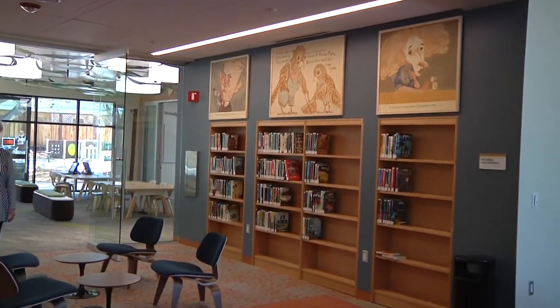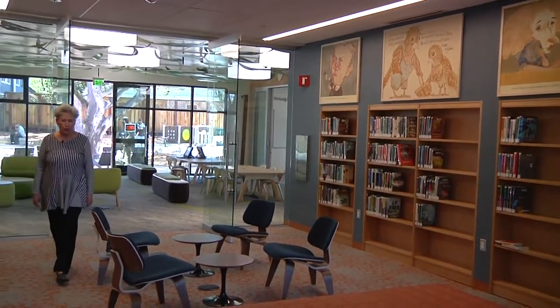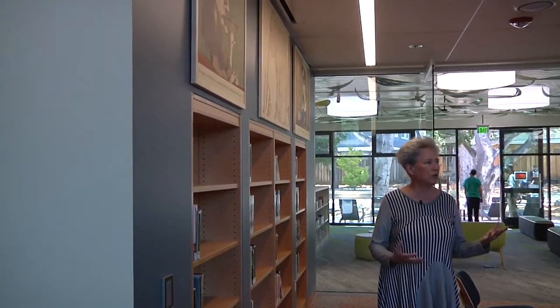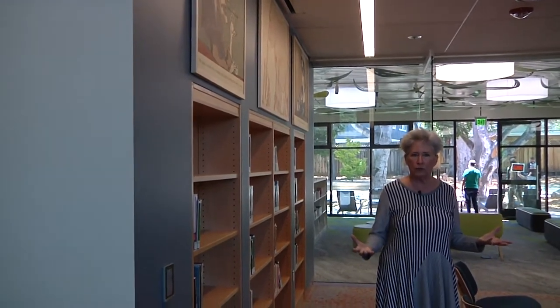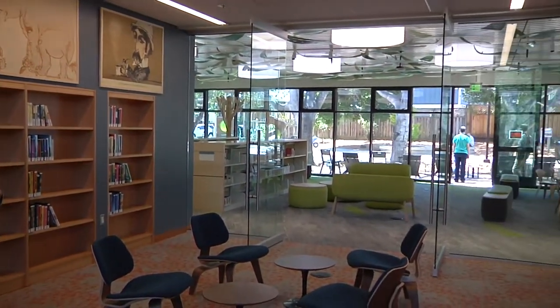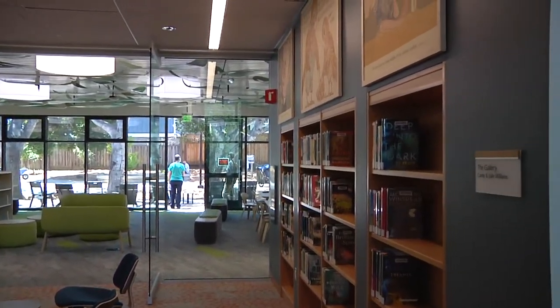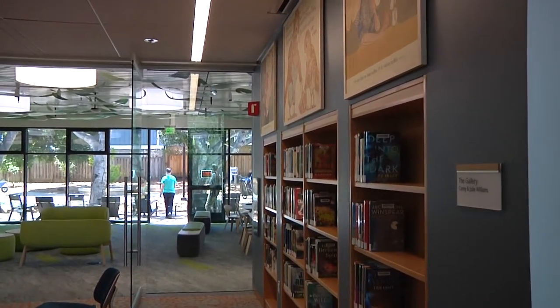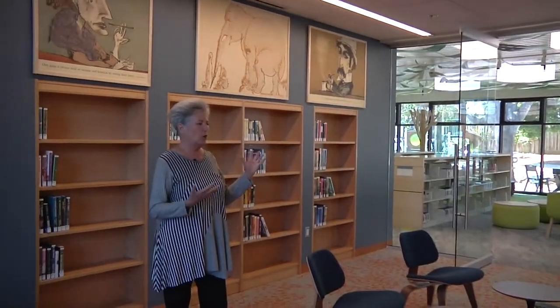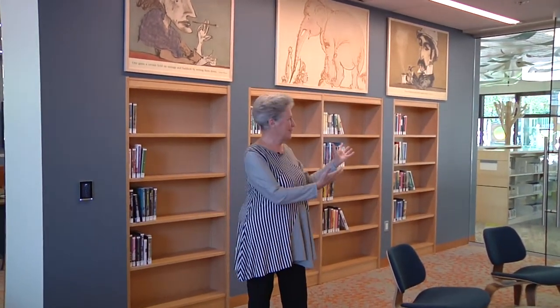This library was designed for maximum flexibility. In today's world, libraries are many things to many people, so designing a library means you want it to grow with the community and be available for all kinds of uses. Here's an area called the Gallery — a room that is a segue from the adult reading room into the children's wing. It can be used for book readings, author talks, or sitting and chatting, and it's the one place in the middle of this building that goes from one side all the way to the other.